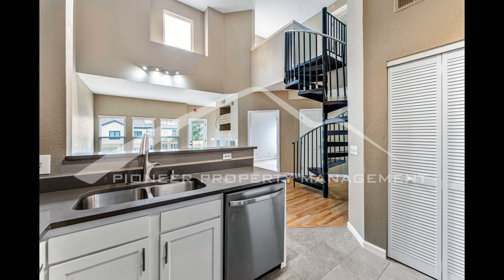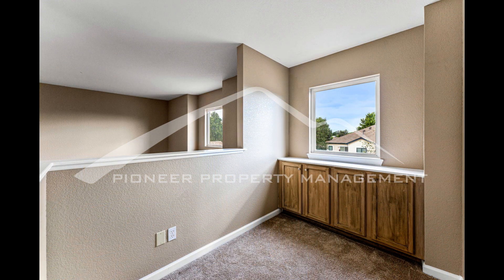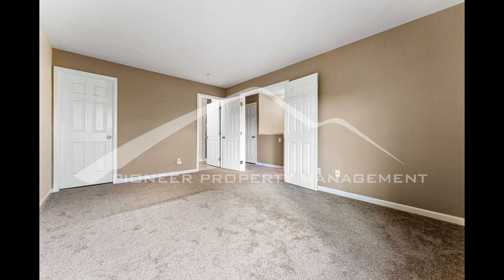The glass double doors open up to an office space or a third non-conforming bedroom. Right next door is a full bathroom with a large soaking tub and lots of counter space. There's also a huge bedroom complete with a large closet. This unit includes one reserved parking space and one reserved detached garage.